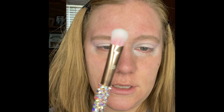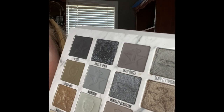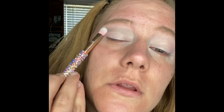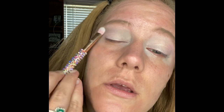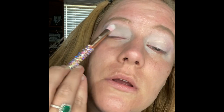This is an E5 brush and I'm going to take the shade Life Insurance. I'm going to start in my crease. Life Insurance has become my favorite because it's not too dark — it's just right there as a good starter for a transition shade.